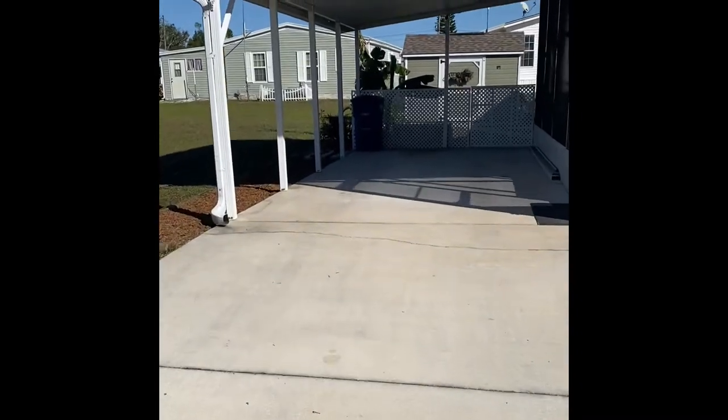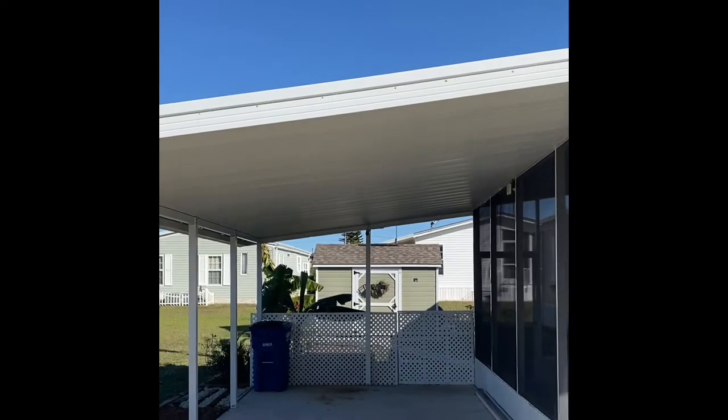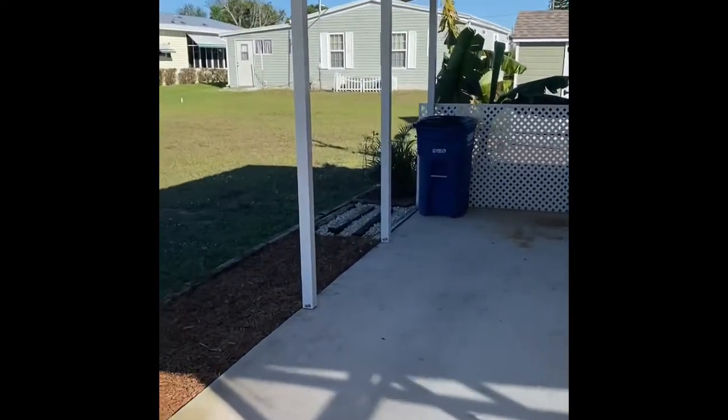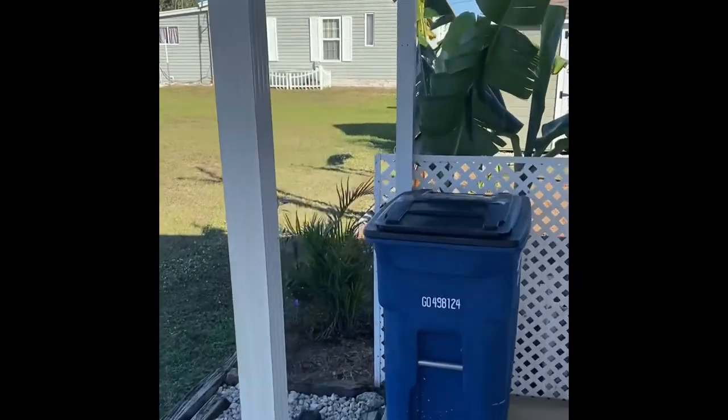It's a tall carport too — you don't see this very often. So if you have a motorhome or a big pickup truck, no problem whatsoever. I'm going to take you around the side of the house first to highlight some of the appointments out here.